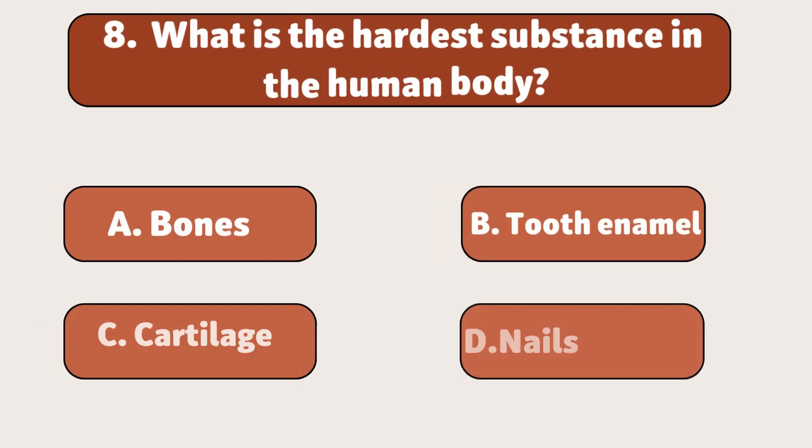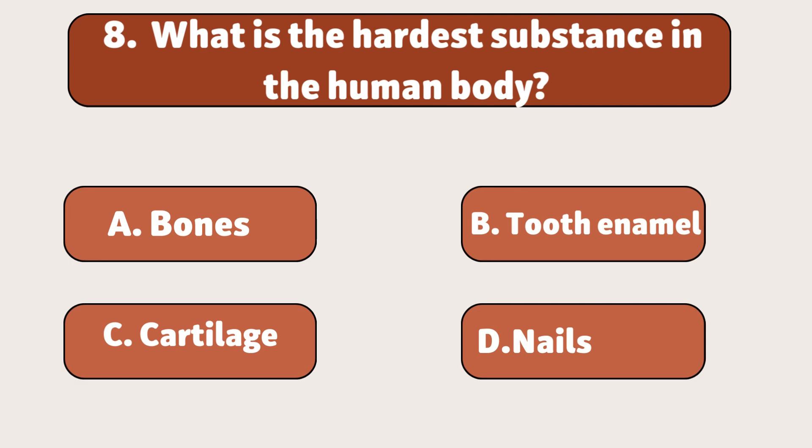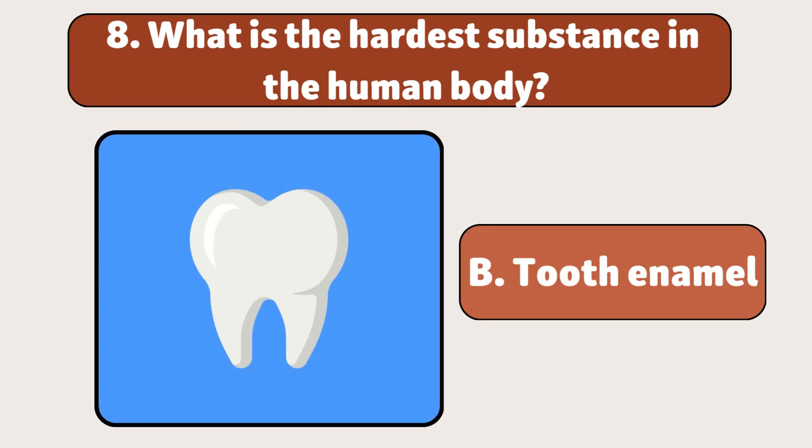What is the hardest substance in the human body? Tooth enamel. It protects your teeth from getting cavities.